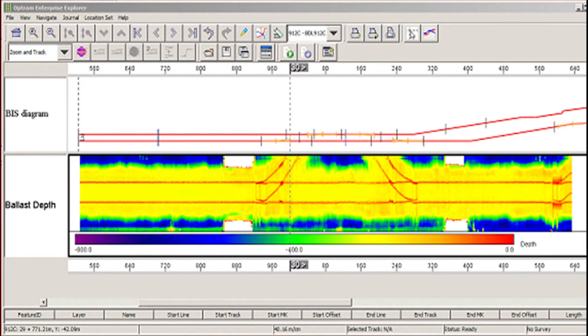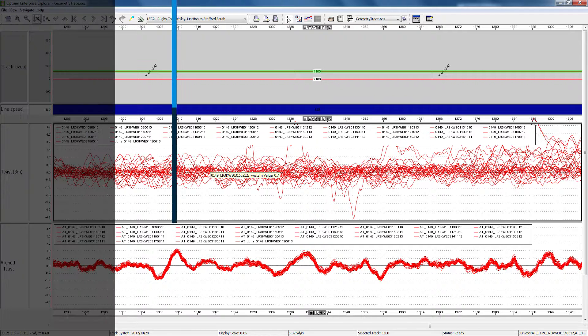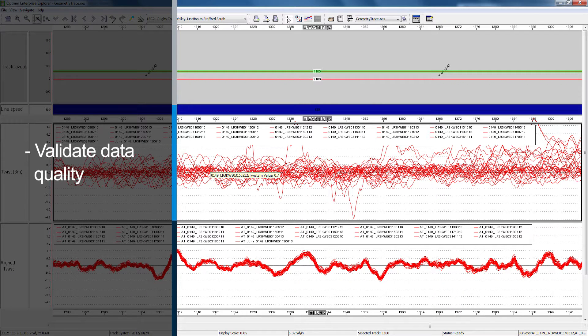Data visualization enables asset managers to better understand and view the behavior of your assets. Your decisions are only as good as the data they are based on. Bentley's rail predictive maintenance solution includes capabilities to validate data quality automatically.